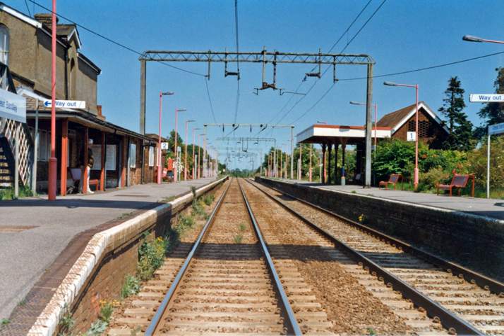The Glasgow Subway was electrified in 1935 at 600 V DC third rail top contact. The Hythe Pier Railway was electrified in 1922 at 250 V DC third rail top contact.